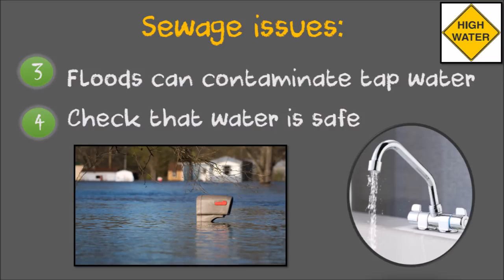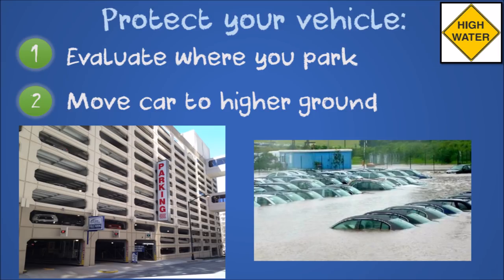Floodwaters can contaminate tap water. During or after a flood, check if the water is safe to drink, especially if you have a well. Evaluate where you park your car — if it's on low ground, move your car to higher ground like an elevated parking garage or a hill.